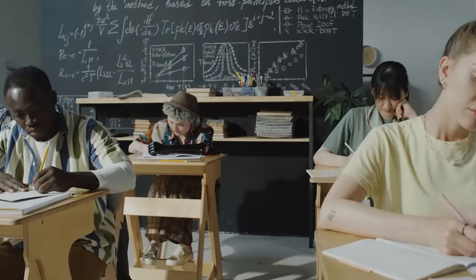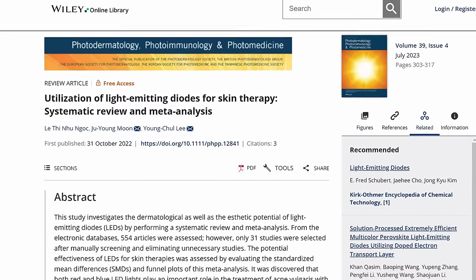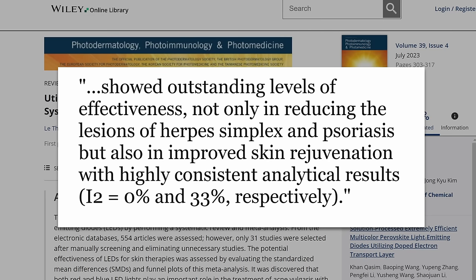We're going to cover headaches, cognitive function in young people, and this meta-analysis on skin health, which didn't even have conflicts of interest, states that LED light for skin health showed outstanding levels of effectiveness in various areas like improved skin rejuvenation.